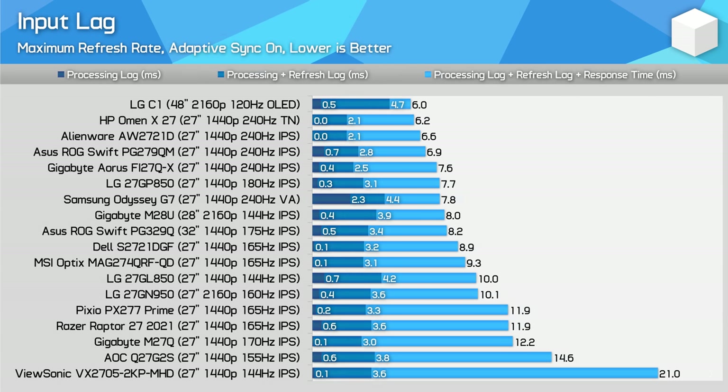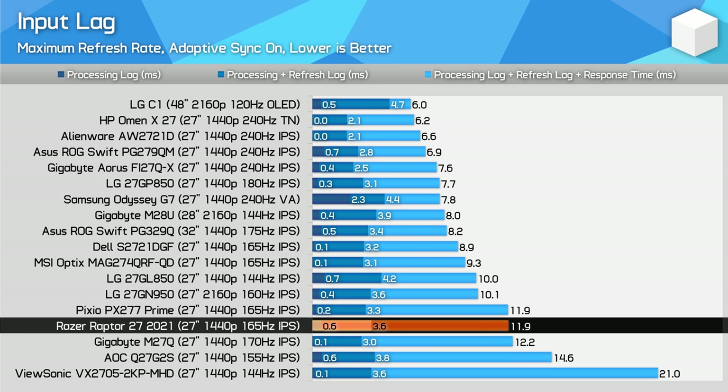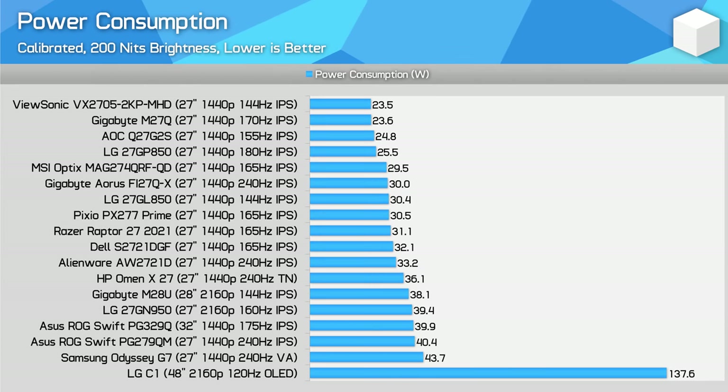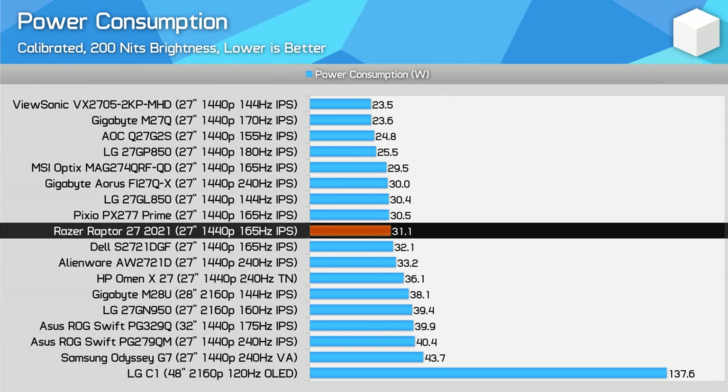Input latency is fine given the processing delay on the monitor's side is under 1ms. However, slow response times contribute to a slower total input latency value, as it takes longer for the monitor to reach its final output than others. At this price point you can buy 240Hz 1440p monitors like the PG279QM, which deliver far superior input latency due to their higher refresh rate. Power consumption is good — even with the RGB LED light bar enabled, the Raptor 27 consumes a similar amount of power to other 27-inch monitors with similar specifications.